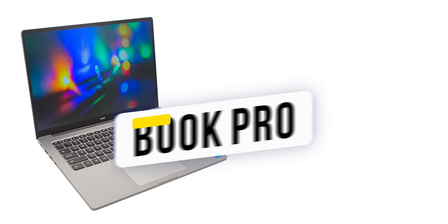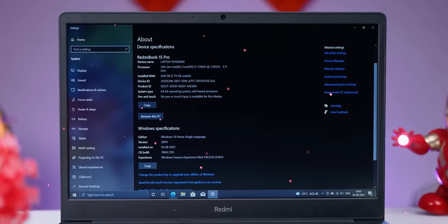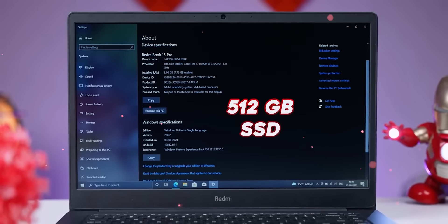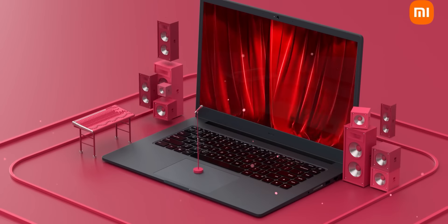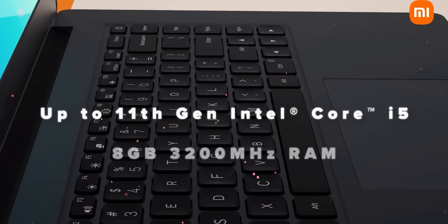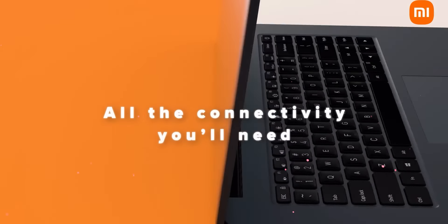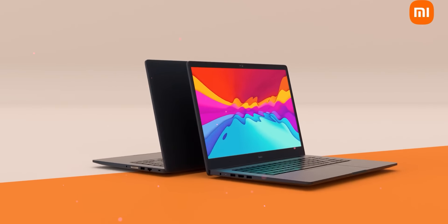There is the RedmiBook Pro with an i5 processor. It is a 15-inch laptop with 8GB RAM and 512GB SSD. There is Windows 10 out-of-the-box, MS Office, DTS audio support, and an HD webcam. The price is around 63,000. In that budget, the configuration is more important, and you can check this out.